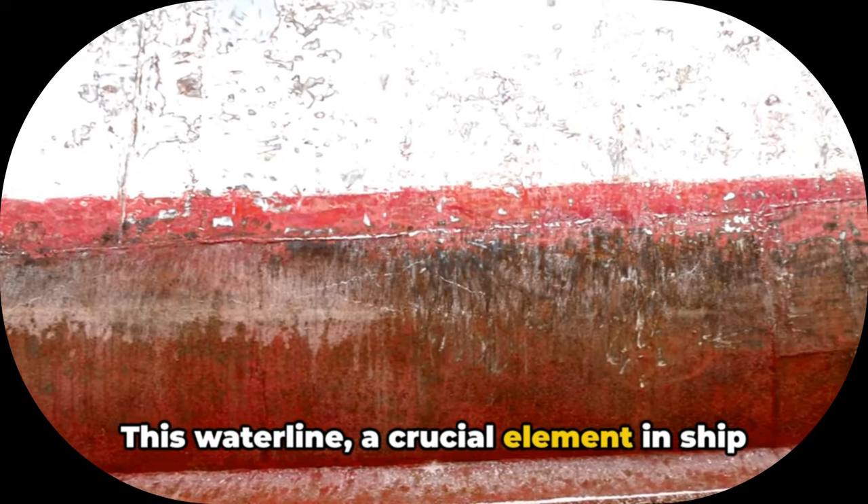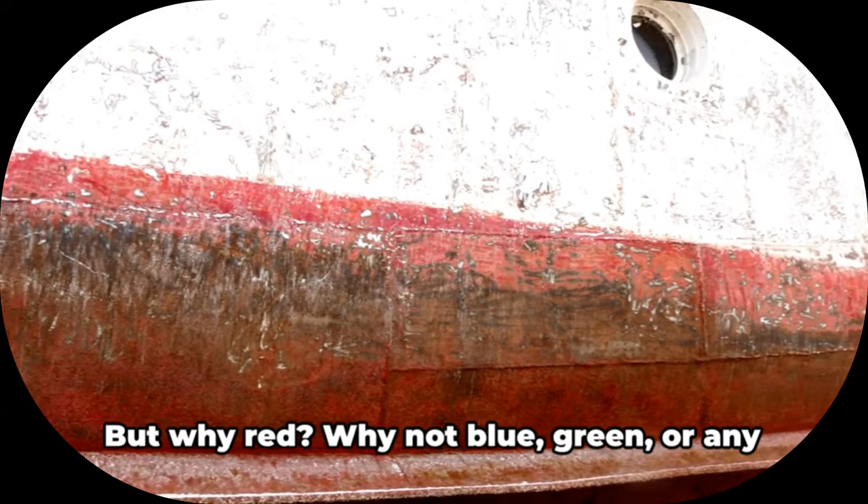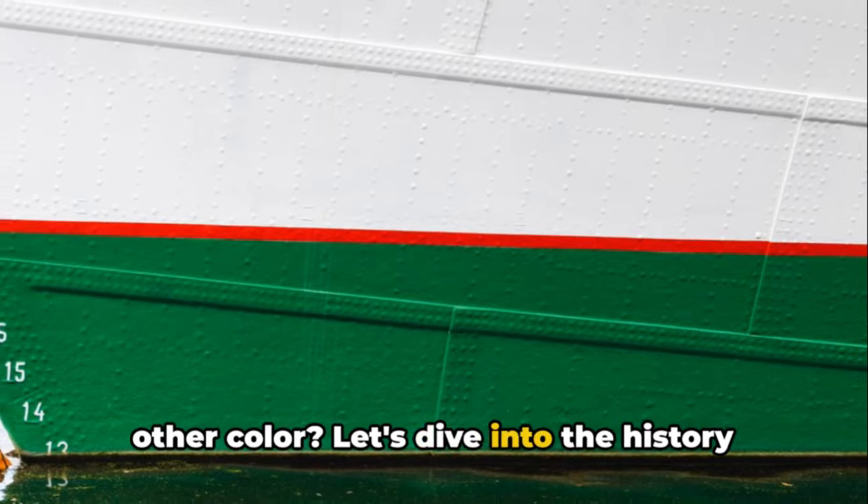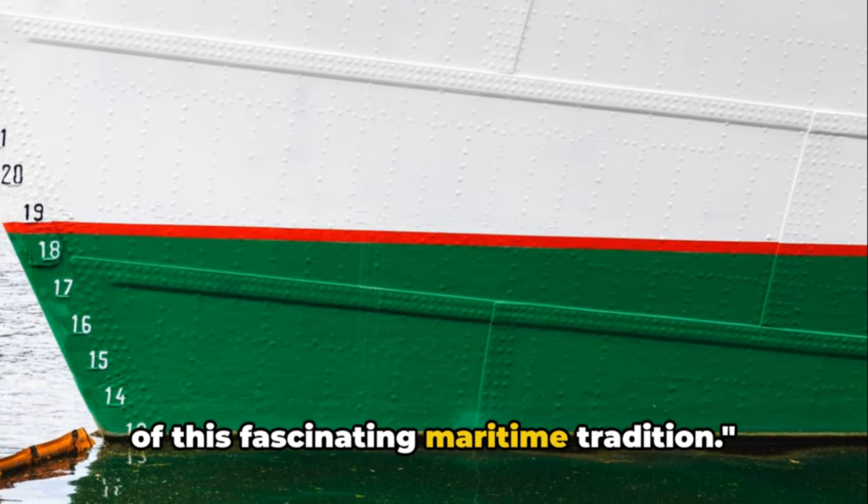This water line, a crucial element in ship design and operation, often bears a coat of red paint. But why red? Why not blue, green, or any other colour? Let's dive into the history of this fascinating maritime tradition.